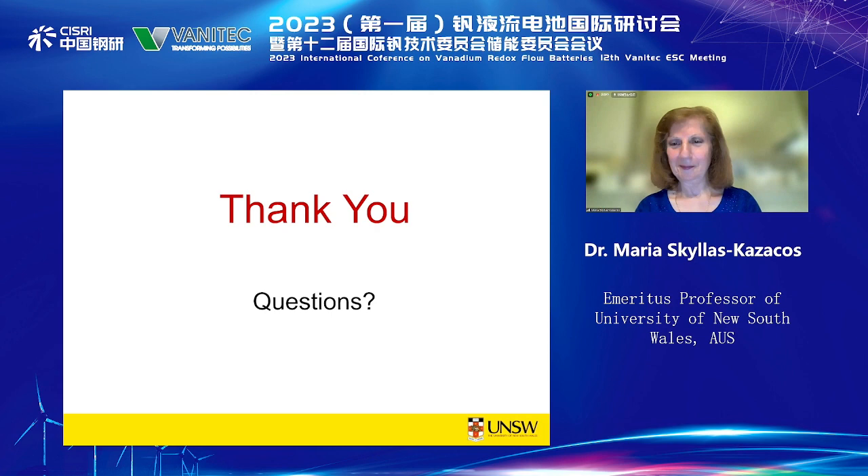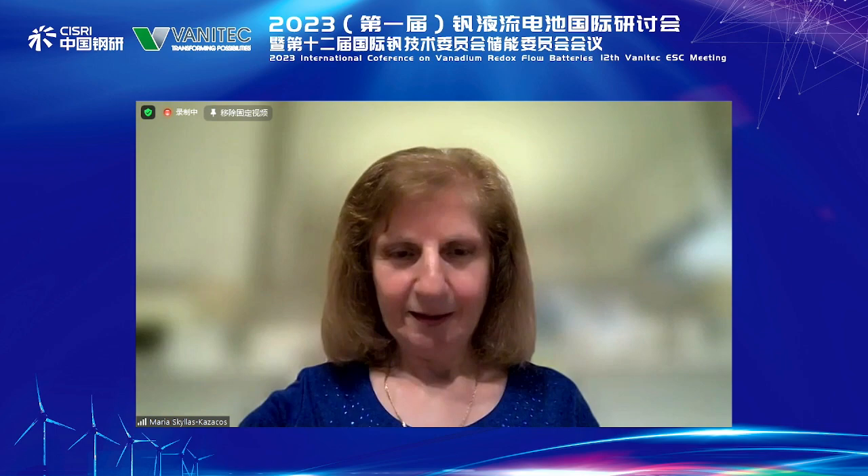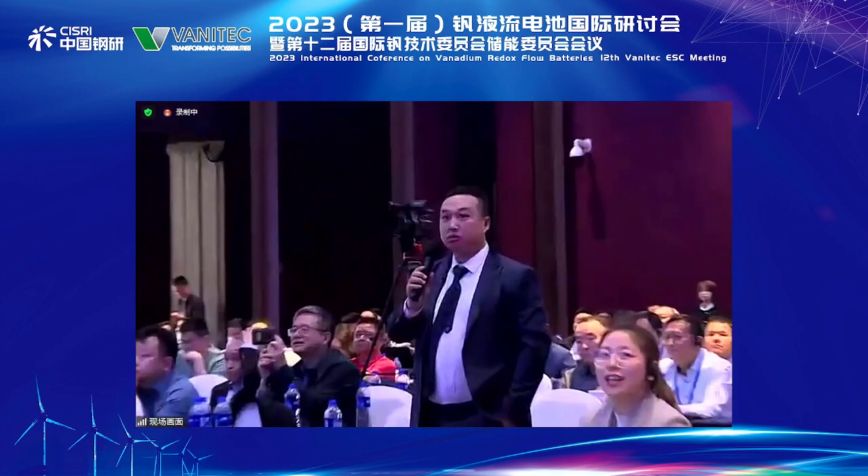Thank you, Professor Maria. Thank you for the wonderful sharing. Dr. Maria, are you online? Yes, I'm still here.